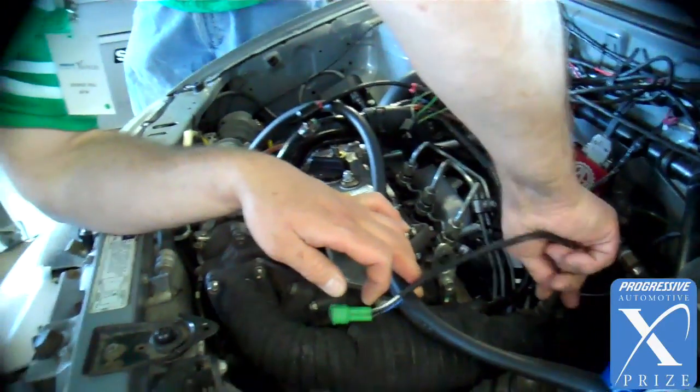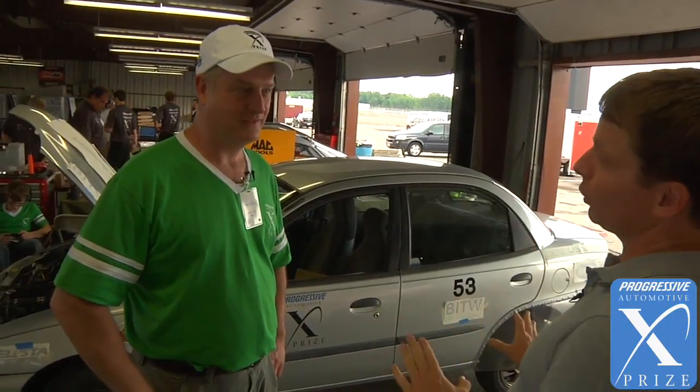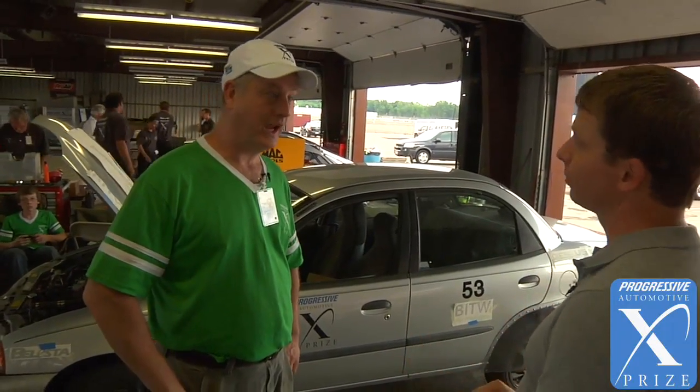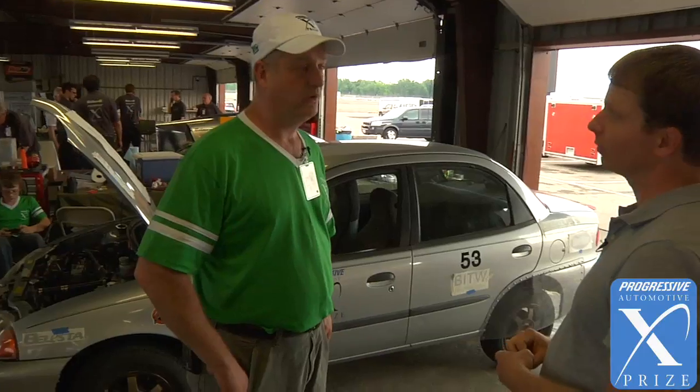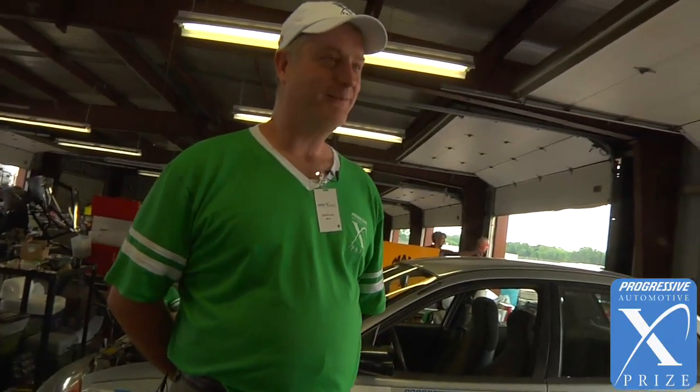Tell me a little bit about the fuel. We will be running 20% biodiesel during the competition. So the car runs on B20 — it's not straight veggie oil or anything? No, it can run off straight veggie oil or up to 100% biodiesel. This one can run off waste vegetable oil also. So if I'm driving behind you, I'm going to be hungry? Oh yeah, it smells like barbecue.